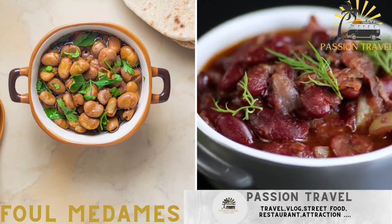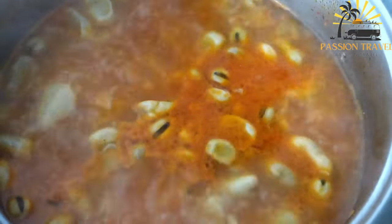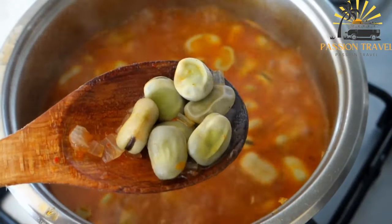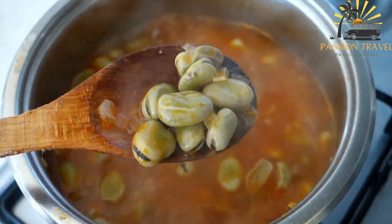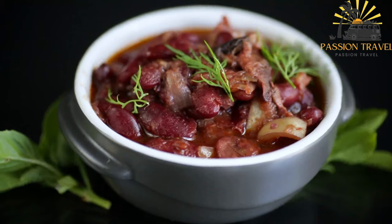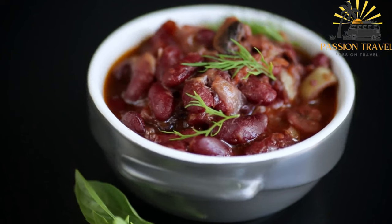Foul medams — a dish made with cooked fava beans, served with olive oil, lemon, and vegetables. Foul medams is a popular breakfast dish enjoyed in many countries in the Middle East and North Africa, including Egypt, Sudan, and Saudi Arabia. It is made from cooked fava beans seasoned with garlic, lemon juice, and various herbs and spices. The fava beans are soaked overnight, then boiled until tender, and mashed or pureed with olive oil, lemon juice, garlic, and spices such as cumin and paprika.